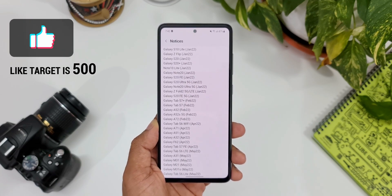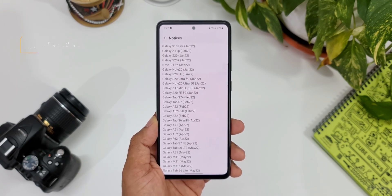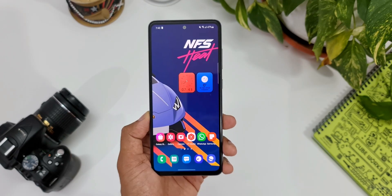This is fantastic news for all Samsung Galaxy phone users, because most of the devices which were scheduled to receive this update will get it ahead of schedule. That is great news for you guys. Now let's go to Settings.